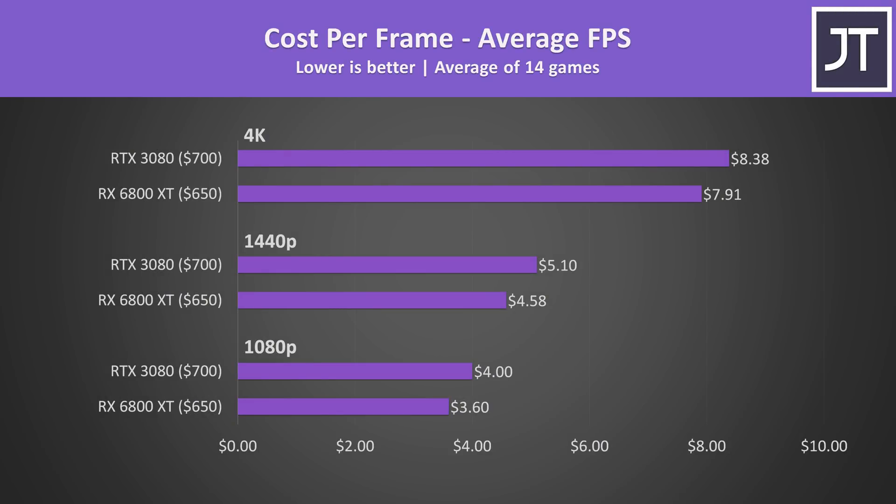With performance being somewhat close together on average, the 6800 XT ends up offering better value as it's $50 cheaper than the 3080, and this was the case at all three resolutions tested. It will be interesting to see if Nvidia does anything to counter this.